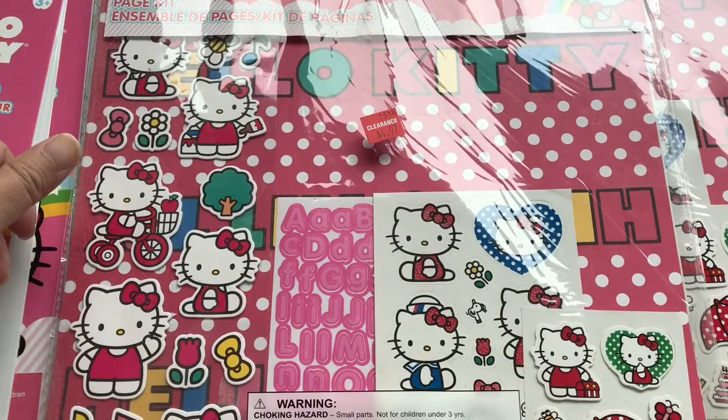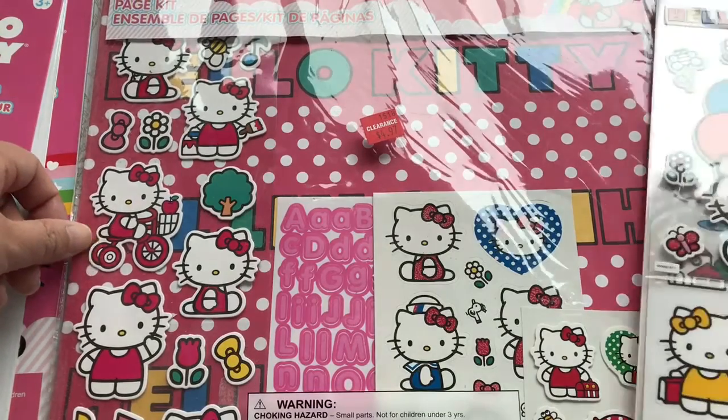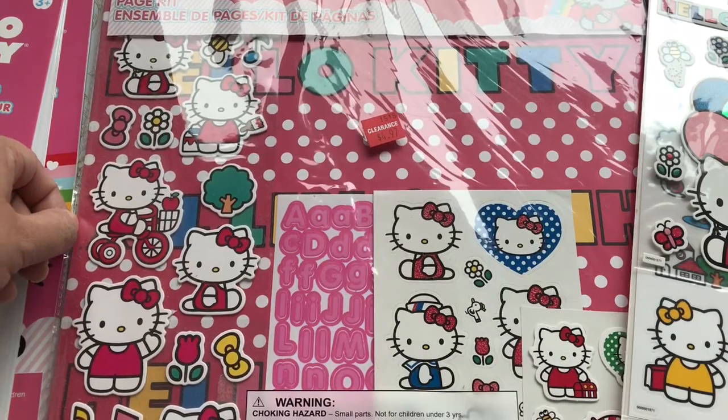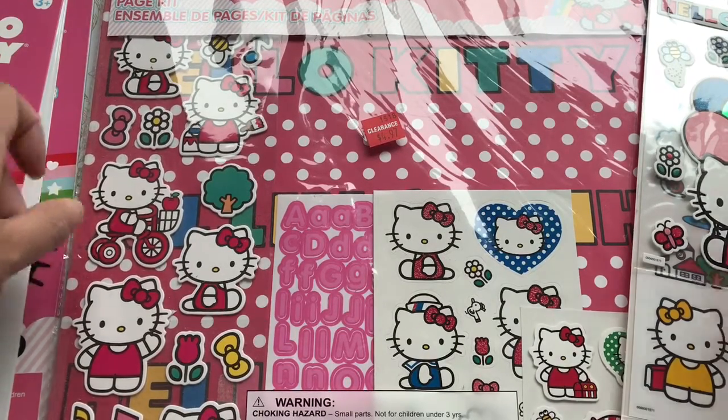Hopefully when you do go to Joann's, stop by your clearance section to check out some new items that they're making room for — new products. Thanks for watching everyone, bye!